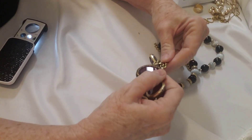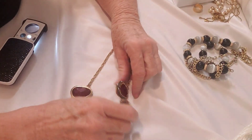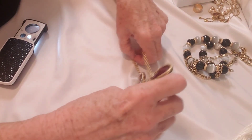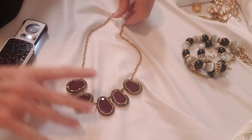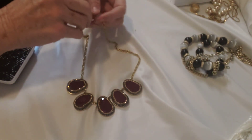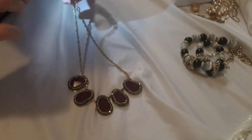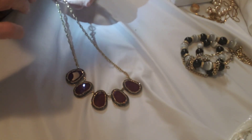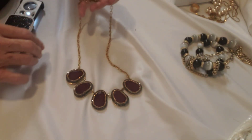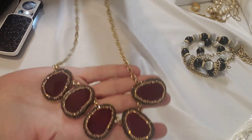Okay, it's like a statement necklace here with some faceted stones and crystals around them. Let's see what the mark is — this is Talbots. So a little Talbots necklace.